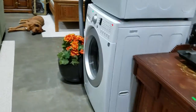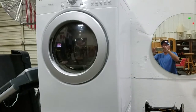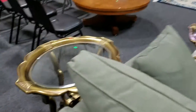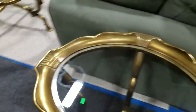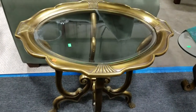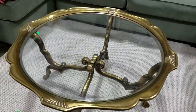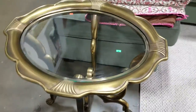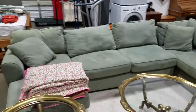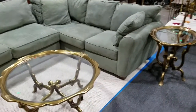We have an LG front-load washer and dryer in very nice, good condition. These beautiful pieces right here — they're made from almost a chalk-type material, very heavy and very nice. There are three of them: a coffee table and two side tables in a Victorian style. And then there's this massive sectional sofa — that middle section is a hide-a-bed. Very cool, extremely comfy couch.